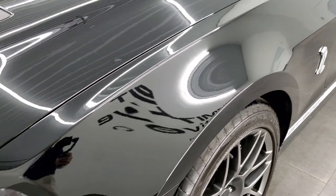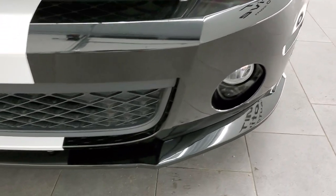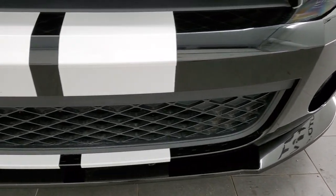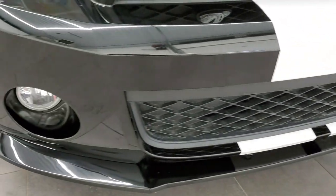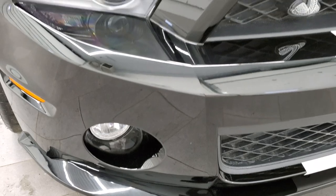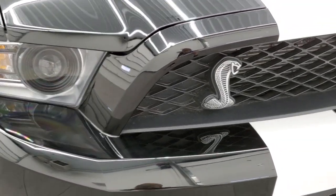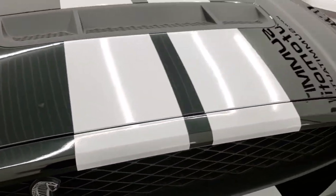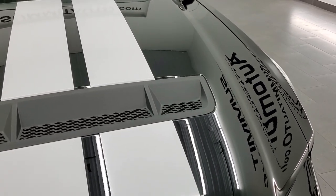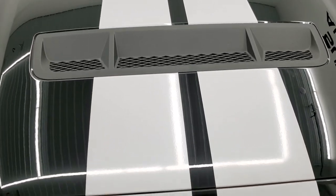Front fender is in excellent shape — no dents or dings. Front bumper and lower valence are in excellent shape. The stripes are in excellent shape as well. Factory fog lights and HID headlamps. You get the Cobra right there. Hood is in pretty nice condition, and the stripes on the hood are in nice shape too. You have the air extractors there.